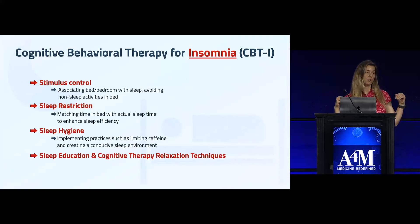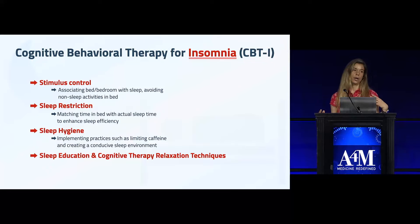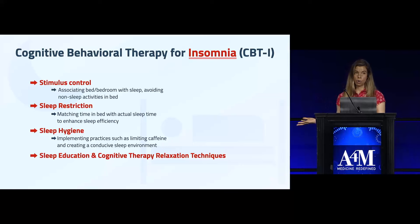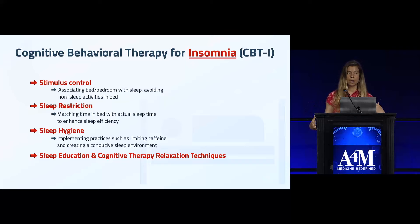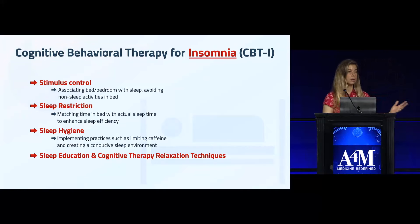CBT-I also involves sleep restriction, which is a bit paradoxical. If you're lying in bed tossing and turning for an hour or two or three, you get out of bed and go to a dark room like your living room, lie on the couch, practice relaxation techniques you've learned, and wait until you feel sleepy before returning to bed. It also incorporates sleep hygiene factors, sleep education, and relaxation techniques.